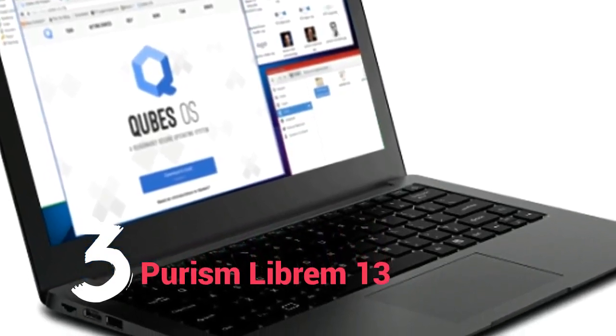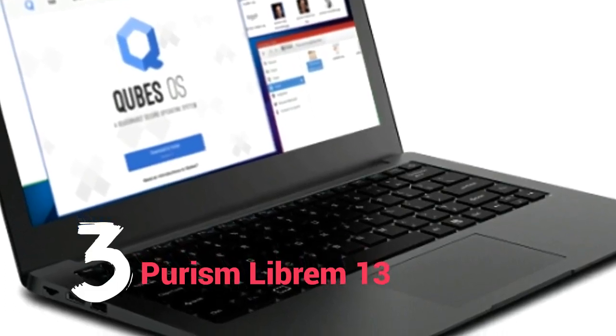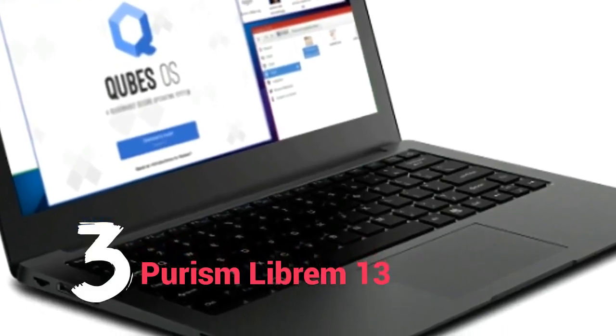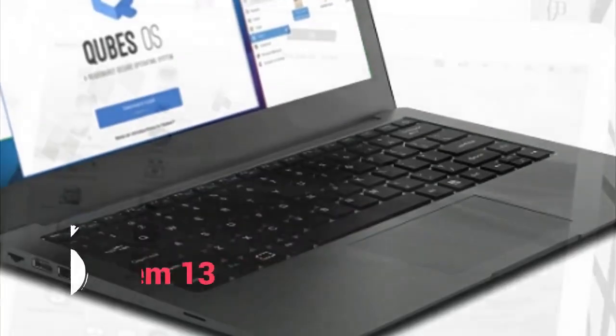The Librem 13 might look and feel like a bog-standard laptop, but there's far more to it than meets the eye. For example, the company designed its own motherboards. In addition, Purism's commitment to Linux and security in general certainly goes beyond most of the vendors on this list.